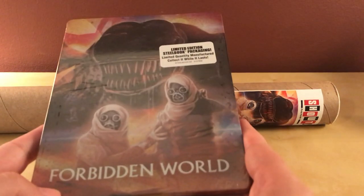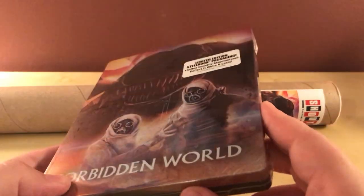Hey, what's up, guys? I, like many people, have purchased this Forbidden World steelbook from Screen Factory. I have never seen the film.